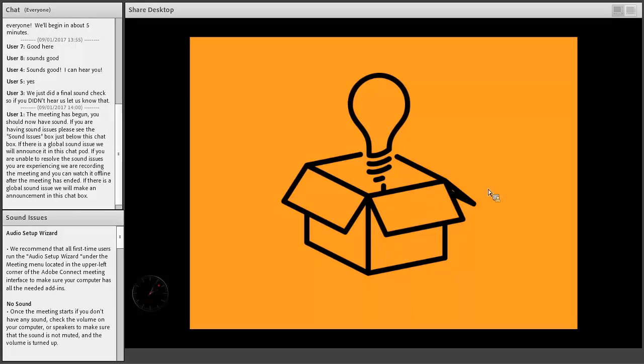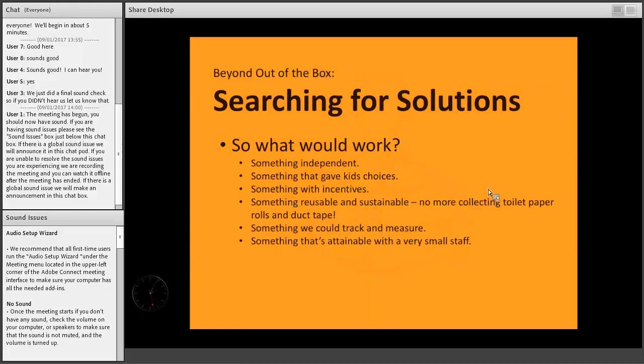Working one-on-one with kids didn't work because there were too many kids and too few staff, and the kids just didn't finish what they started. Letting kids freely initiate their own projects didn't work either — small staff, kids wouldn't follow through or put things away, and they didn't even know what was available or possible, so they didn't know how to initiate a project.